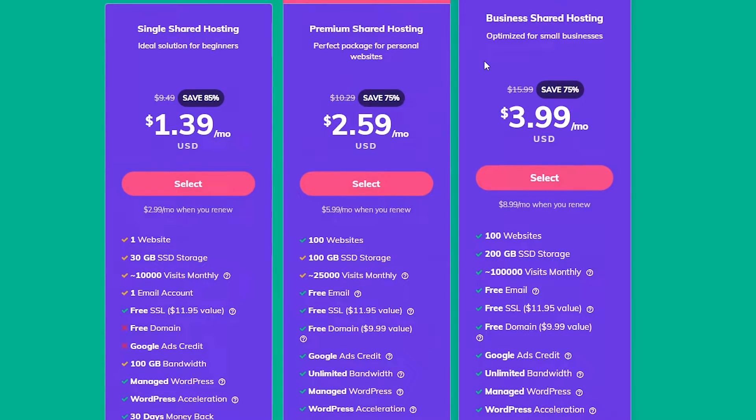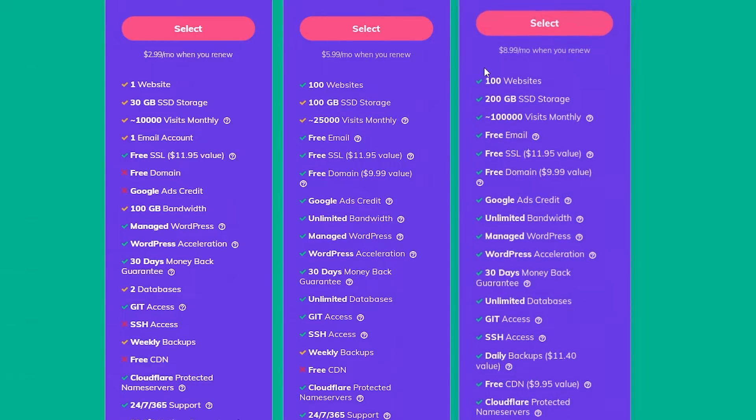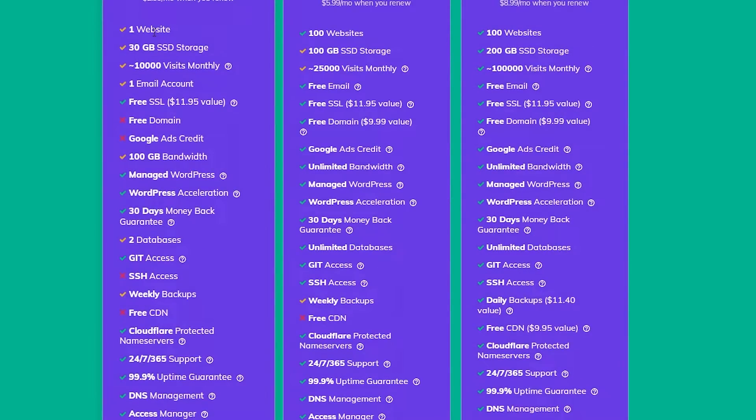In the basic version you get one website, 30 gigabytes of SSD storage, approximately 10,000 visits per month, and one email account. Free SSL is available here as well — it's worth $11.95 normally, so right now it's for free. You don't however get a free domain or Google ad credit, so that's a bummer.